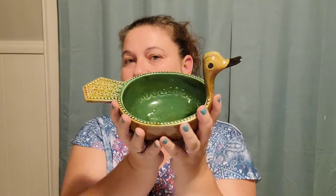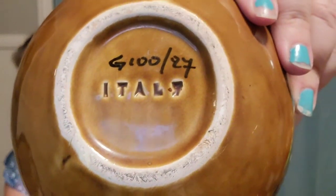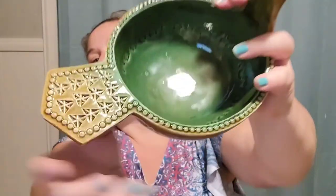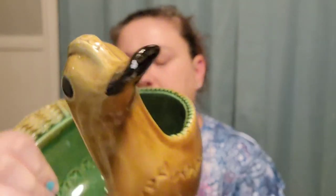Oh, this was a find. This is a Bitosi Duck Bowl. It is marked Italy and also numbered on the bottom. It's green on the inside and it's got this lovely detail here. His beak has one tiny little spot where the paint has chipped, but it is in excellent condition other than that tiny little spot. I paid $3 for him and he is listed for $75.